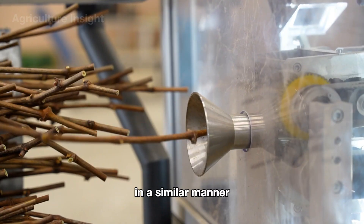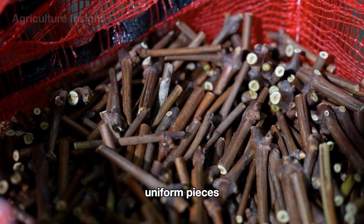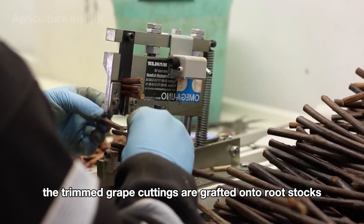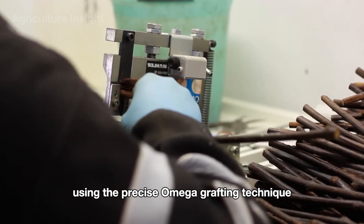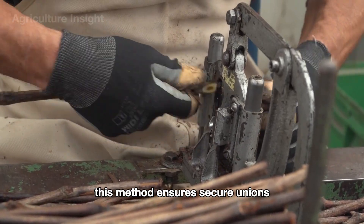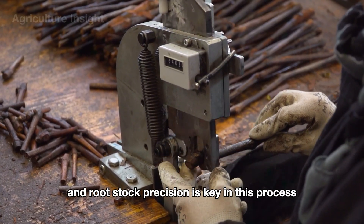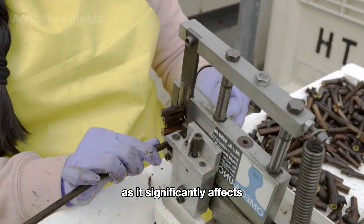The budwood is meticulously trimmed into smaller, uniform pieces, much like the preparation process for the rootstock. The trimmed grape cuttings are then grafted onto rootstocks using the precise omega grafting technique. This method ensures secure unions and a seamless connection between the scion and rootstock — precision is key, as it significantly affects the survival rate.